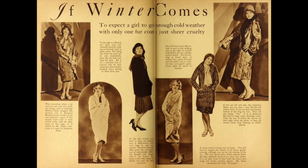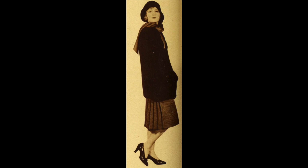If Winter Comes. To expect a girl to go through cold weather with only one fur coat is just sheer cruelty. Photoplay, December 1928. To the right is a Hudson Seal sport coat, conveniently short for walking and warmly lined in green suede. The lining also forms the scarf collar and, incidentally, keeps the fur from rubbing the neck. All in all, a practical and attractive coat for football games, polo matches, whippet races, skating, or what have you.